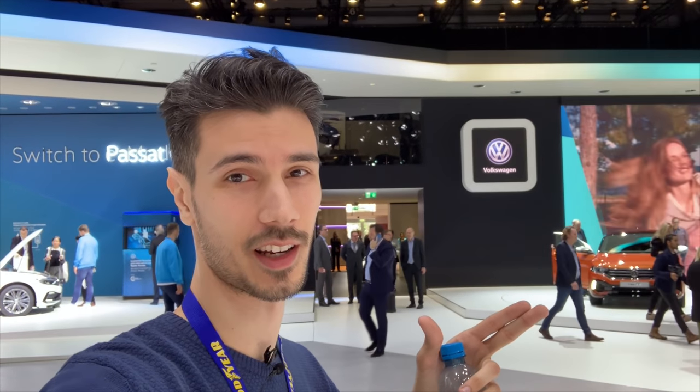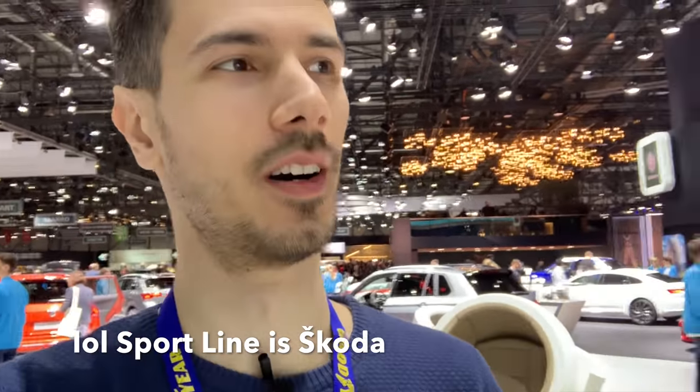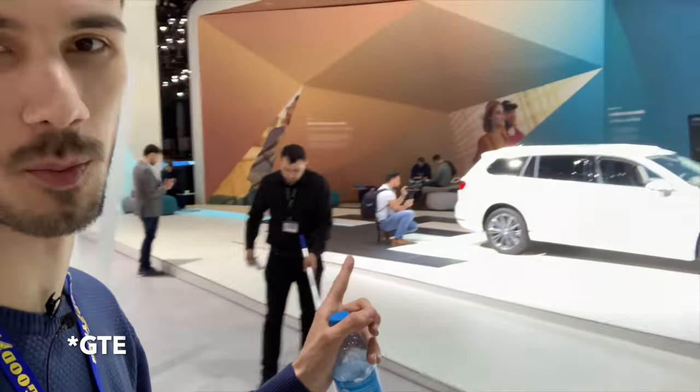Welcome to the Volkswagen stand. Behind me is the new T-Roc R-Line, which is fabulous — this car is a top seller. And now there's an R-Line with 300 horsepower, which is insane.